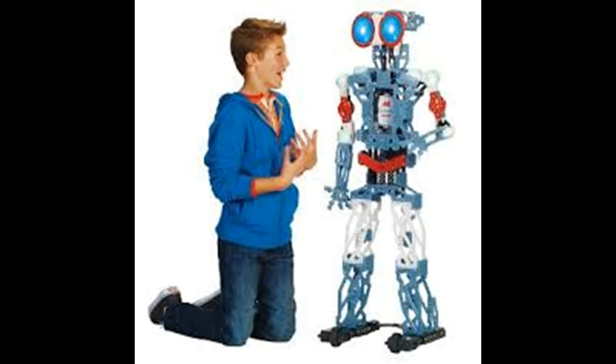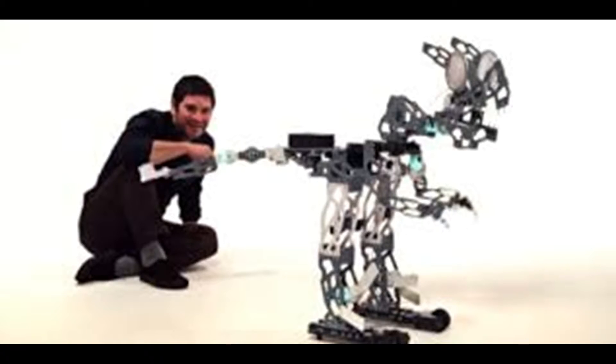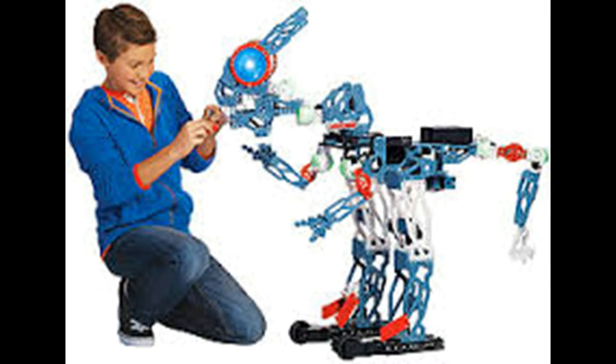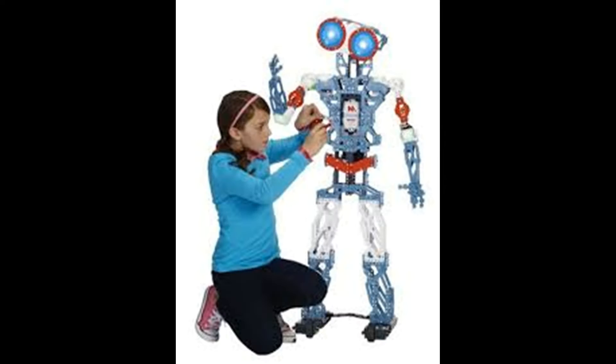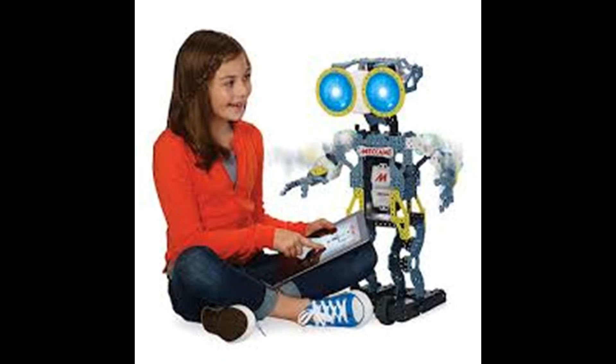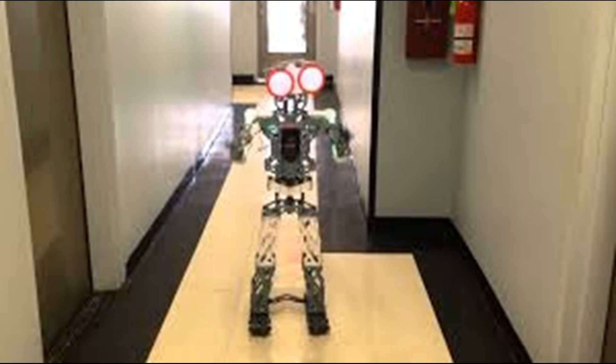Its amazing voice recognition capabilities and over a thousand pre-programmed phrases mean that with a friend like Meccanoid G15 KS, there's no limit to the fun you can have. Click the link in the description to view more or buy from Amazon.